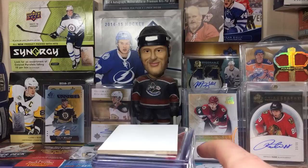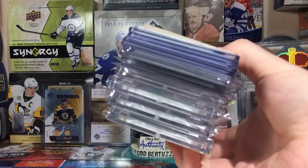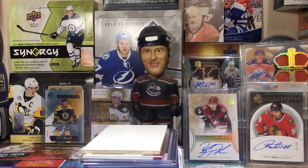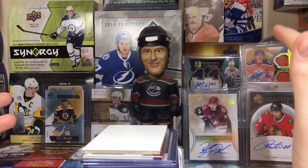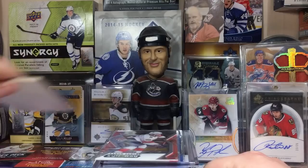Hey guys, zero eleven here, and today we have another pickups video. It's been a while since we've done one, but got some stuff to show - only about 19 cards, so pretty small pickups video. I do a lot more breaks than buying singles, but I've picked up some stuff along the way. Got some stuff from card shops, eBay, Instagram, trades, group breaks - pretty much anywhere you can think of.